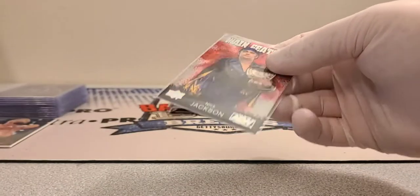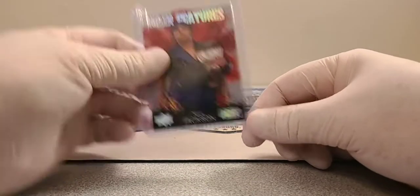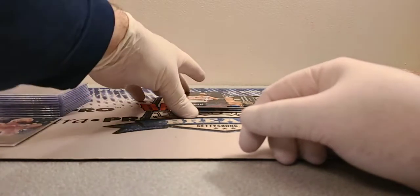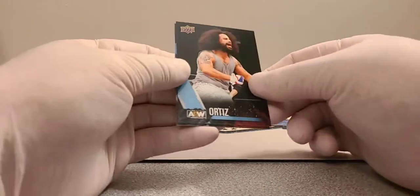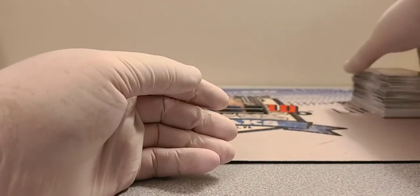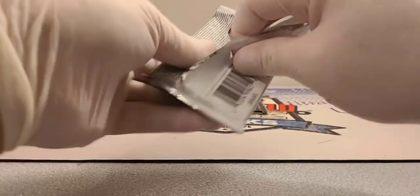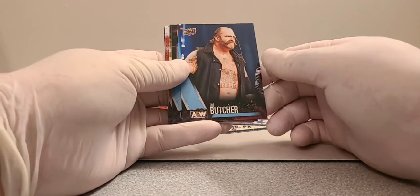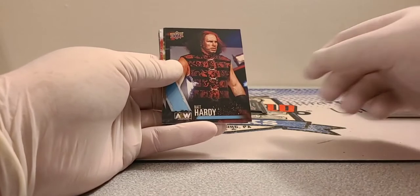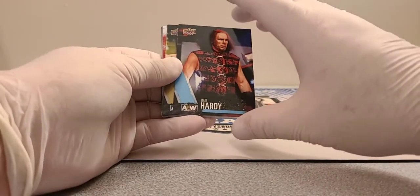They say the Young Bucks are one of the best tag teams in the world ever — I don't know about that. There have been some pretty good ones in the past. My personal favorites are the Steiner Brothers and the Road Warriors. And remember the Rock and Roll Express versus Midnight Express matches — always pretty good.